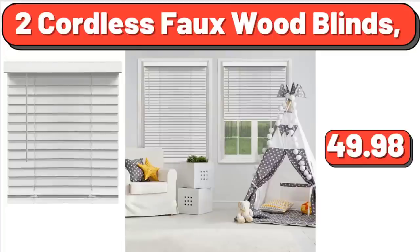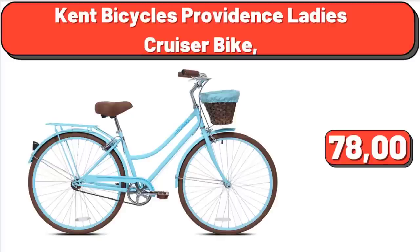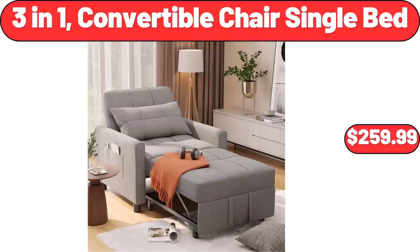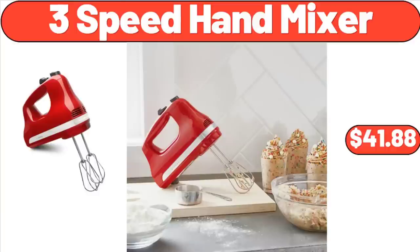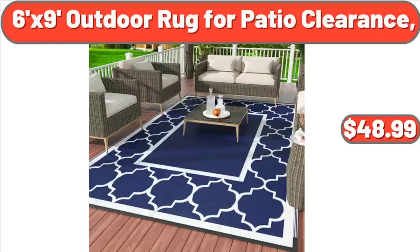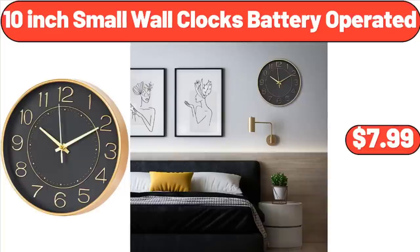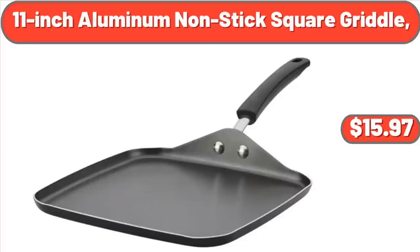2 Cordless Faux Wood Blinds, $49.98. Red Bull Energy Drink 4-Pack, $8.98. Kent Bicycles Providence Ladies Cruiser Bike, $78. 3-in-1 Convertible Chair Single Bed, $259.99. 3-Speed Hand Mixer, $41.88. 6-Piece Round Ceramic Nesting Bowls, $12.98.